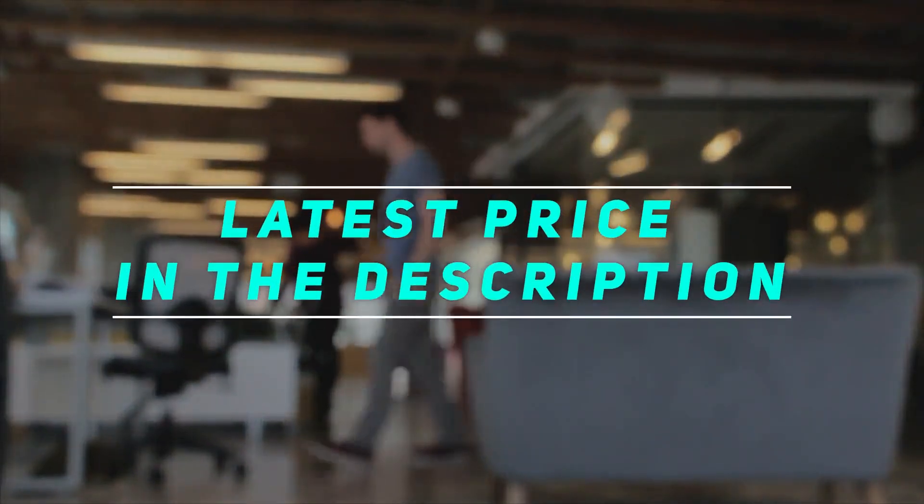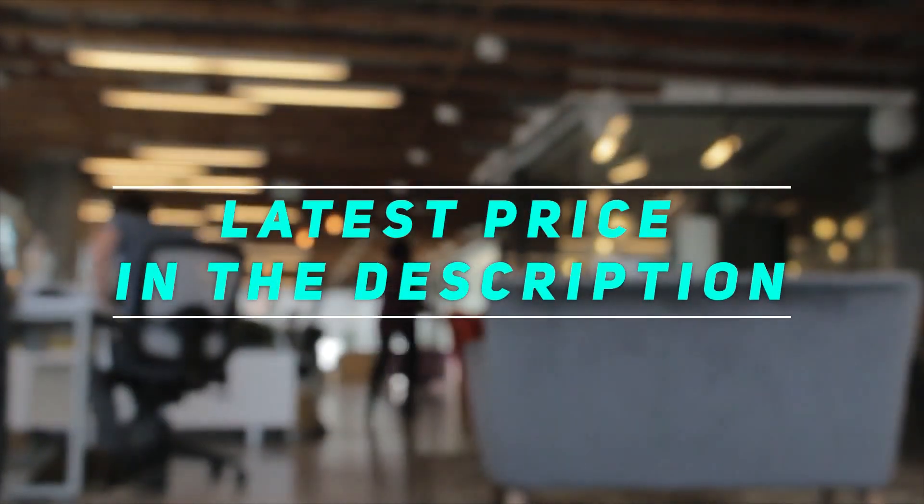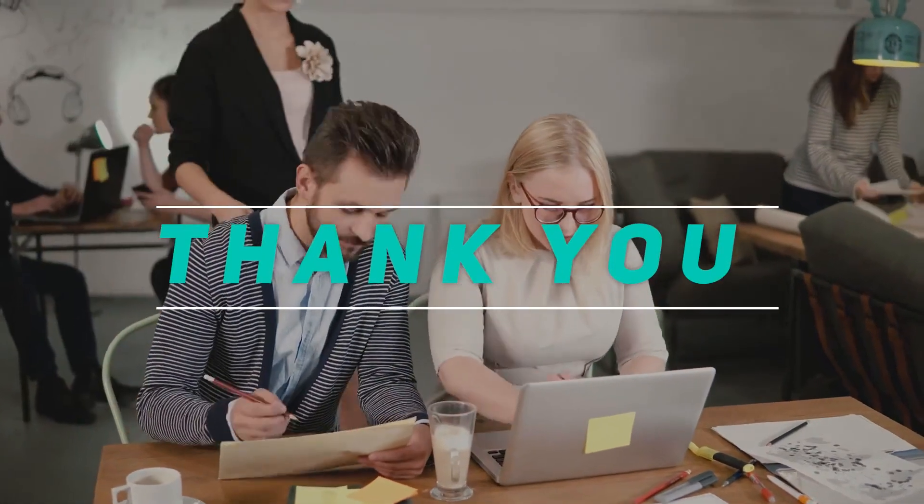Check out the video description for the latest price and more information. Thank you for watching this video. Please subscribe and stay tuned — thank you very much.